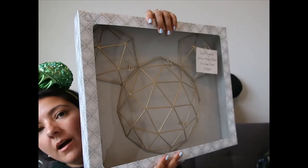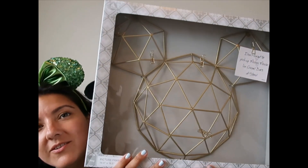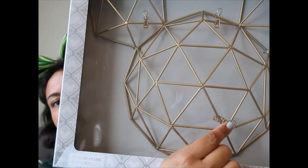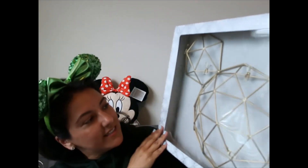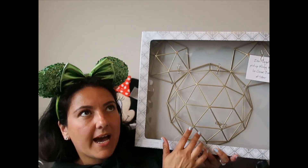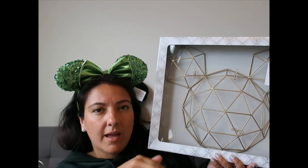Last but not least, I have some wall decor that I'll be setting up right after this video — I've been dying to put this on my wall. It has clips so you can attach notes or pictures. It features Mickey Mouse and is so cute. It's hard to find, but mostly available at Epcot, in a store at the base of Spaceship Earth as you enter the park. It's $24.99. I'll put it on my wall and post a picture on Instagram. That's it, guys! Thank you so much for joining me — I'll see you in the next one!